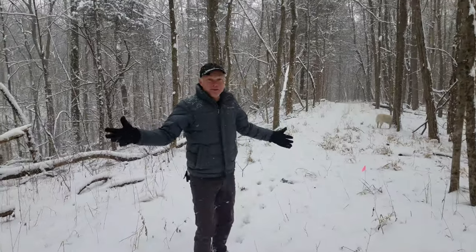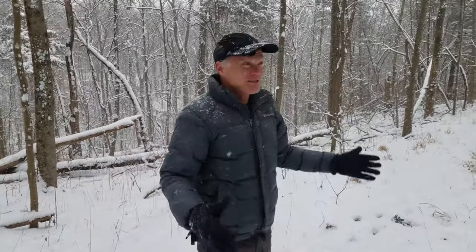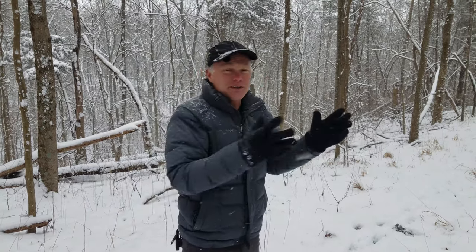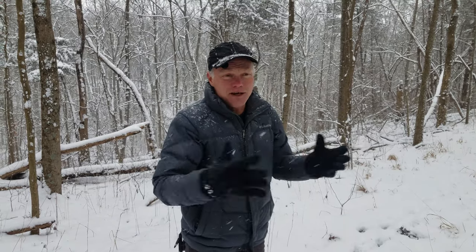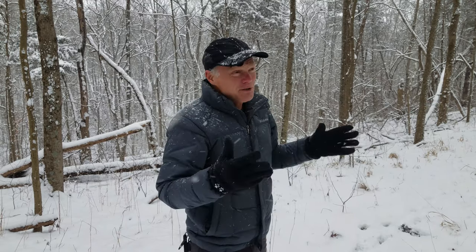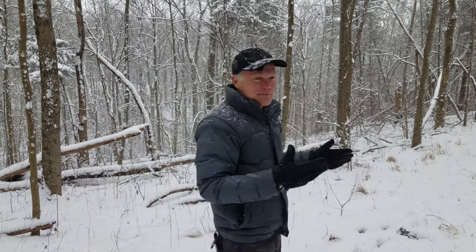Whenever I'm out walking in weather like this — and we definitely have weather here with the snow falling, though it's actually slowed down a little since we started — I think of John Muir out in Yosemite Valley who used to like to climb the big pine trees during a big storm and hold on to the top so he could feel the push and shove of the wind and just become a part of the whole system out there. I always thought that was a little crazy. So this is my mild version of that, being out here and appreciating weather as it's happening.